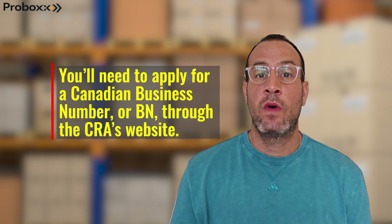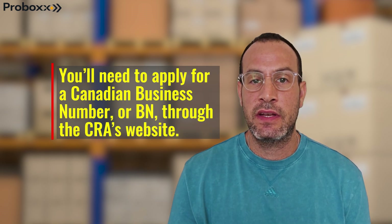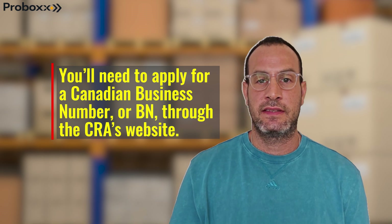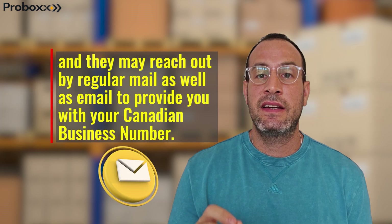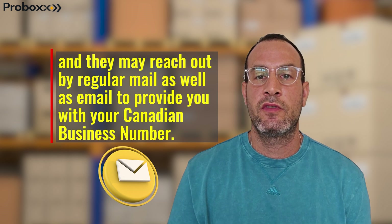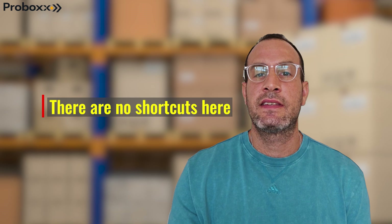What does it mean for your business? Well, you now need to apply for a Canadian business number, or BN, through the CRAS website. But be prepared — it takes about three weeks to get a response, and they may reach out by regular mail as well as email to provide you with your Canadian business number. There are simply no shortcuts here.